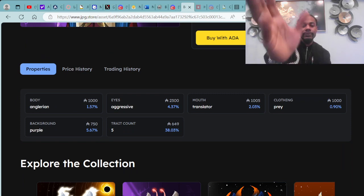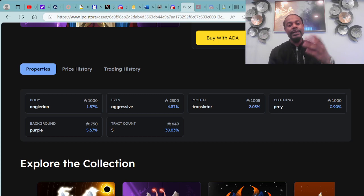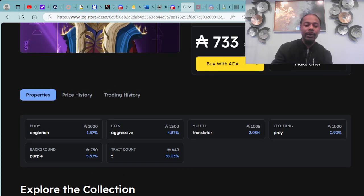Here's a different trait breakdown of this particular digital asset — it has the Angelarian body, aggressive eyes, translator mouth, and pray clothing. This is a five-trait asset with the purple background.